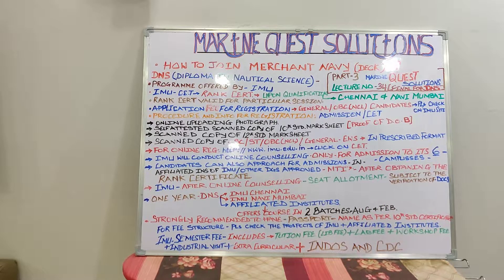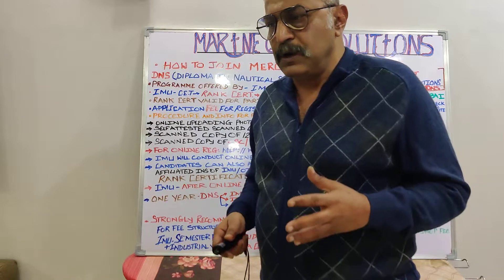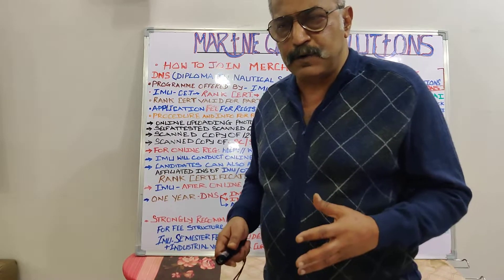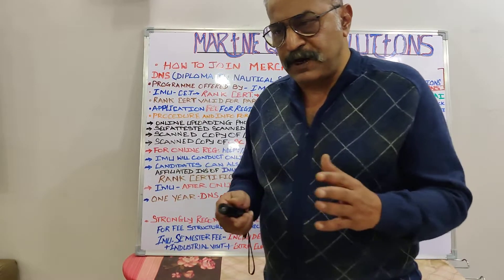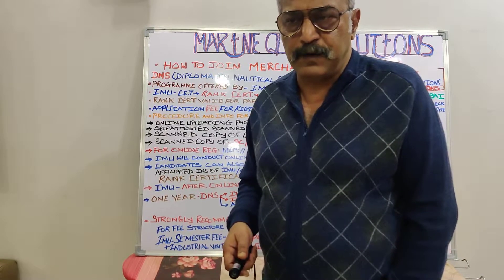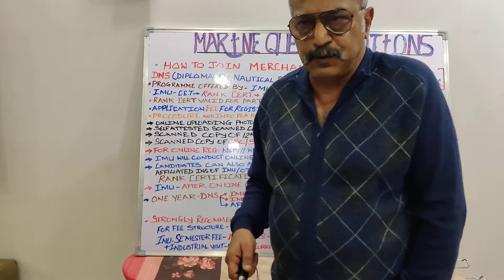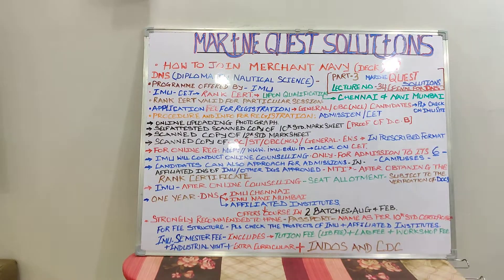A few important things the candidate should remember: it is strongly recommended to have a passport with your name as per your 10th standard certificate. The candidate proceeding for the one-year course should have a passport; the date of birth on the passport will be verified as per your 10th standard certificate — the same thing the passport office does, and the same thing IMU will do.